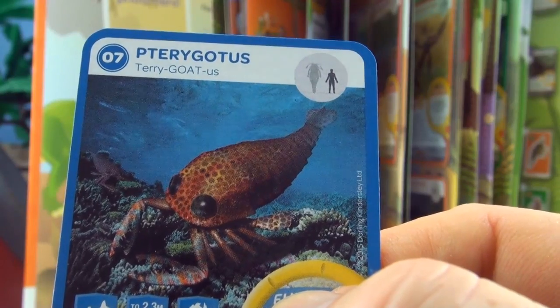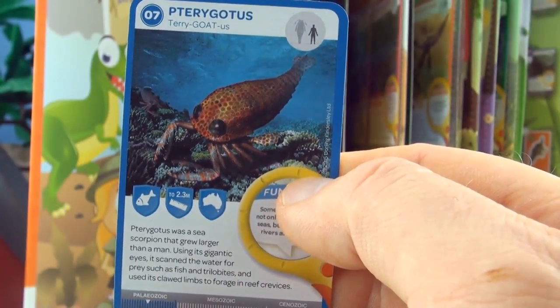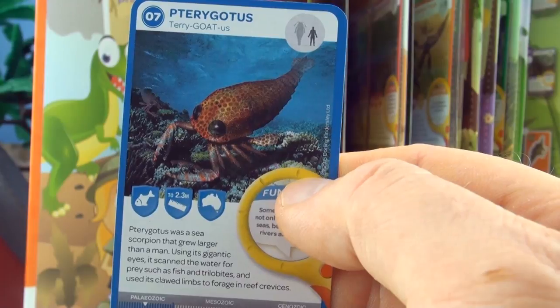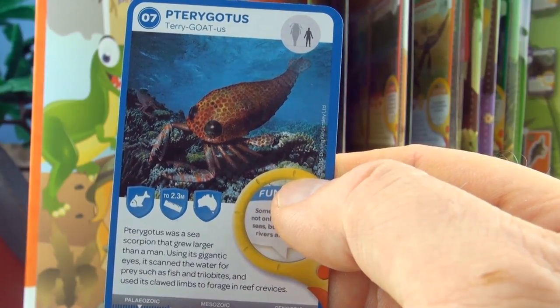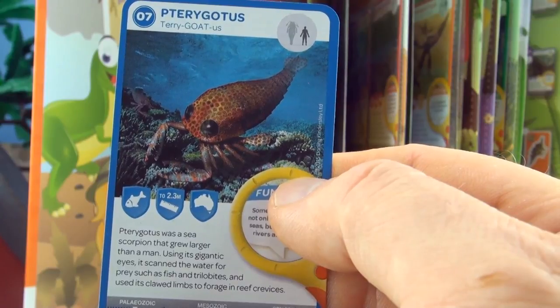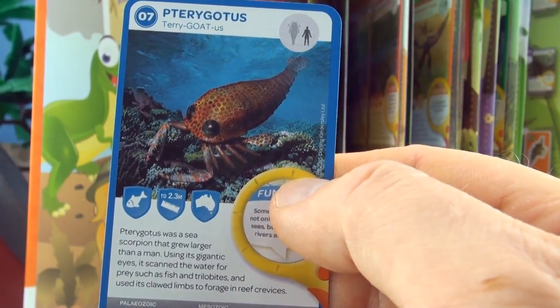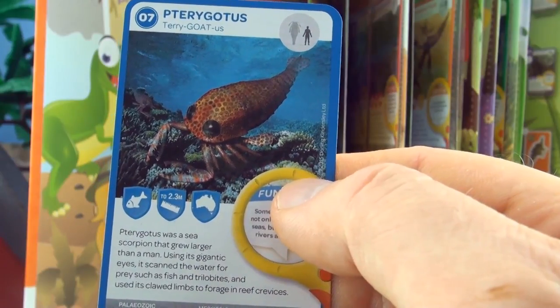Number 7, Terrigotus. Terrigotus was a sea scorpion that grew larger than a man. Using its gigantic eyes it scanned the water for prey such as fish and trilobites, and used its clawed limbs to forage in reef crevices. We already have Terrigotus.